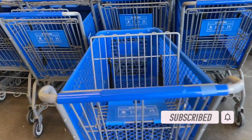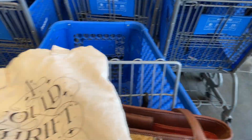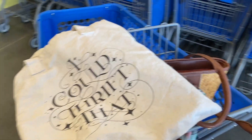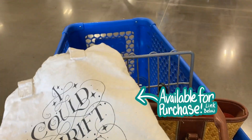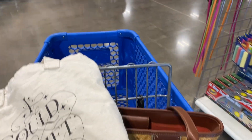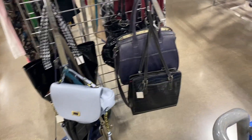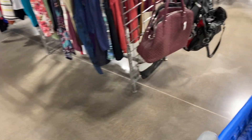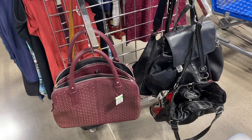Okay y'all, let's get in there and have a good thrifting day. The first thing I do as always is head off looking for purses — always on the hunt for a vintage purse. This Goodwill puts the purses on the end caps of the different aisles.